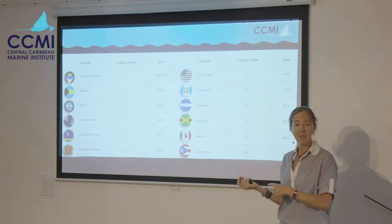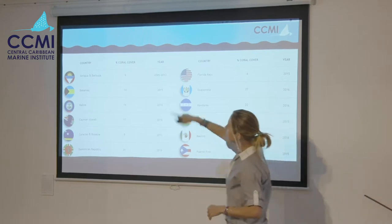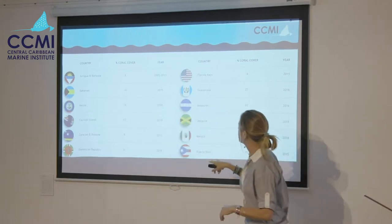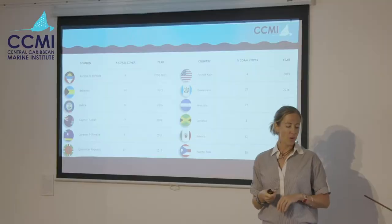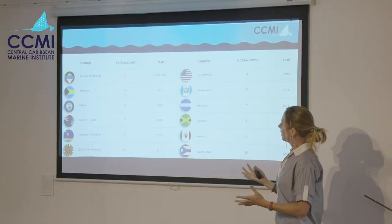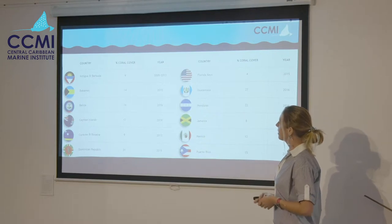Percent cover is a comparable metric, so let's compare. These are the most recent results I could find, in alphabetical order by country. The best seems to be the Dominican Republic and Guatemala at around 30 percent. We are similar to the Bahamas, Belize, and Puerto Rico. And we are doing far better than Jamaica and the Florida Keys, which has four percent. It's a bit concerning, but we do see these patterns across the region.